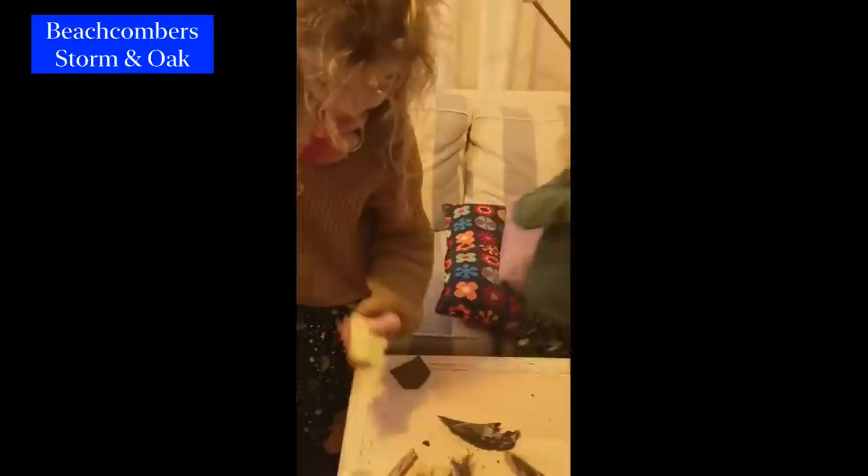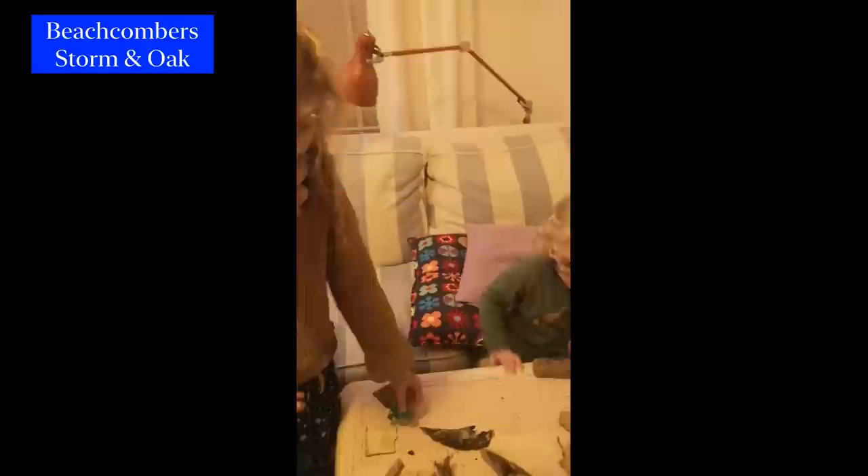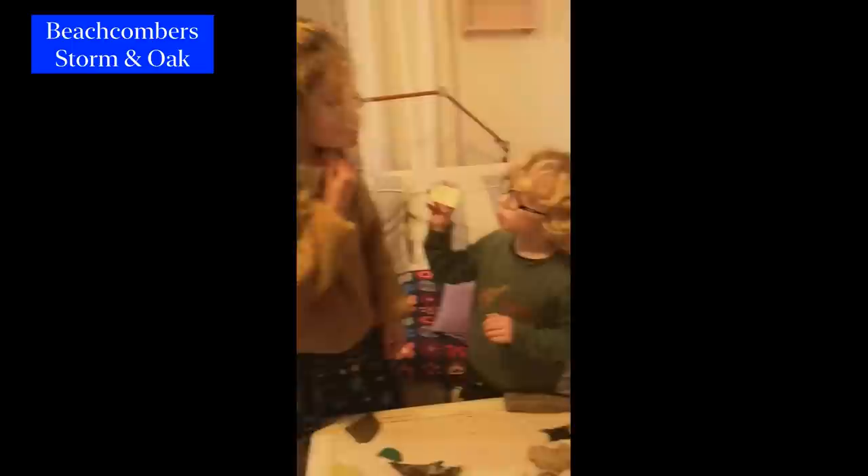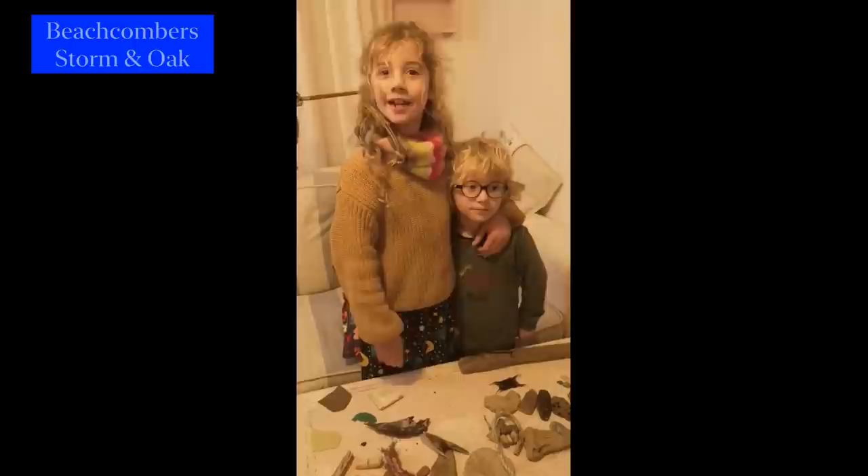This is a bit of pottery my nan found somewhere. Why do you two like beach larking so much? Because we find interesting things. We like this because we love beach climbing.